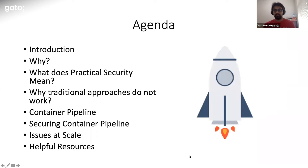This is the high-level agenda of the talk. We did the intros. Next, I will talk about motivations behind the talk and then go into what practical container security means, and also cover why traditional approaches do not work in the world of containers. After that, we'll take a look at a simple container deployment pipeline and the different security checkpoints you can have within that pipeline. Then we'll talk about scaling and different issues that I've seen with scaling.